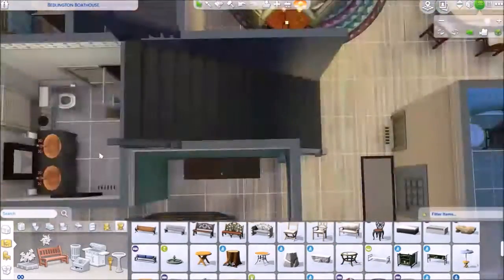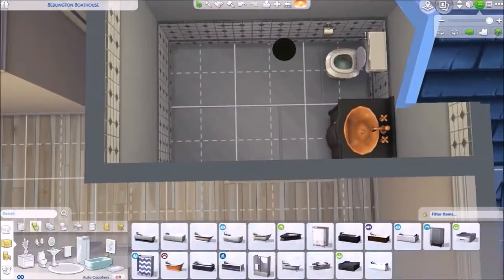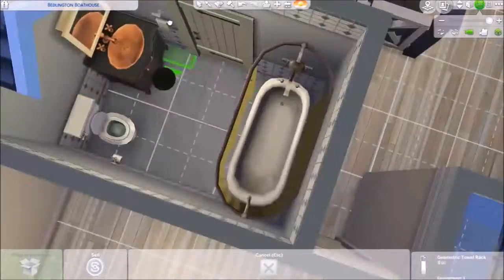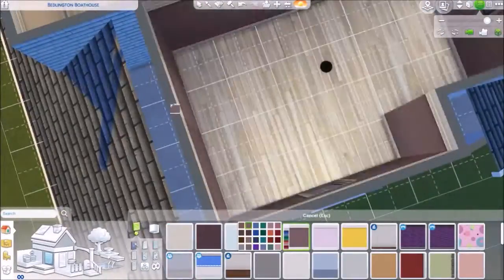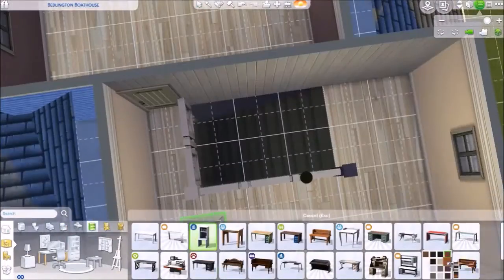I'm still not very good at these voiceovers, so I apologize. Now we are working on the upstairs. I switched the bathroom layout around because I didn't like that when you walk in, you're right at the shower head — that just doesn't make sense.